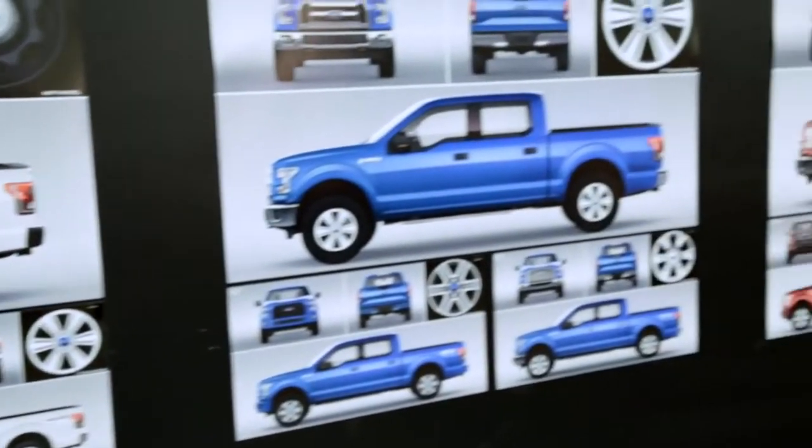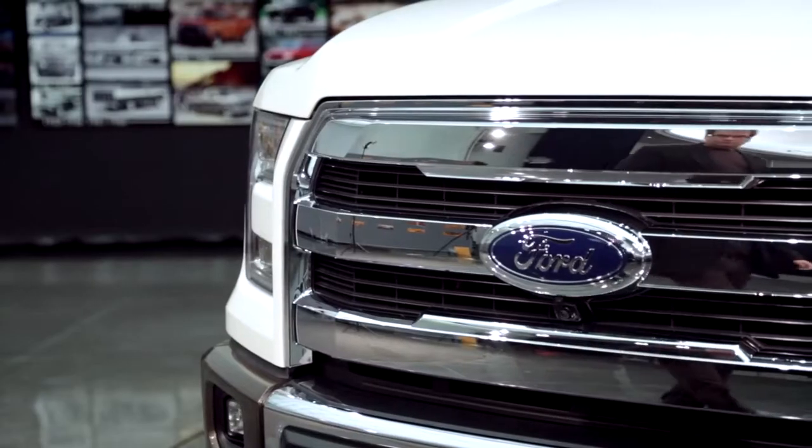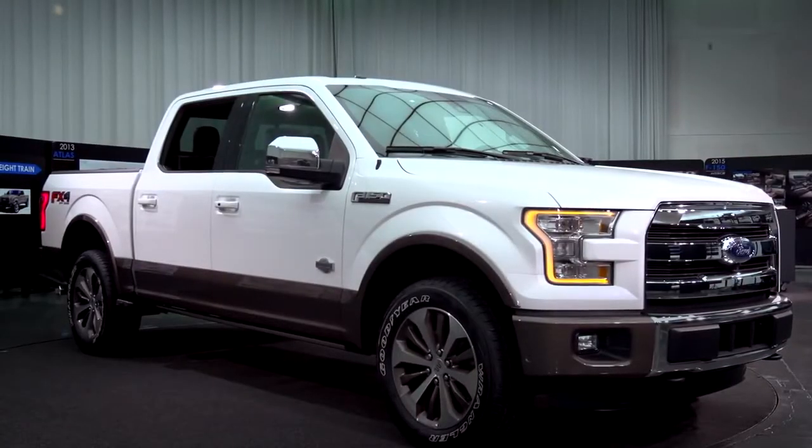We have quite a few series that we have to spin off of this one design, so we have many grilles and headlamps and features that we use to do that. The truck is very modular in that center so we can tailor a truck to any one of our customers.